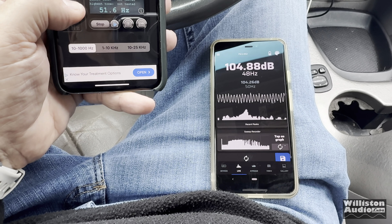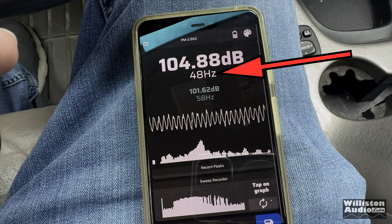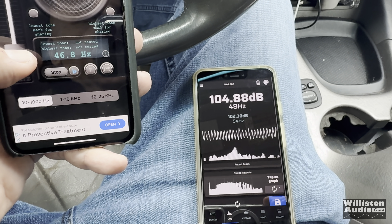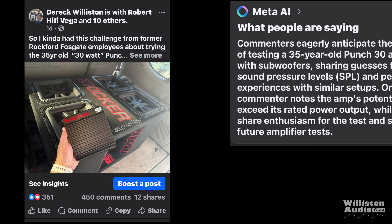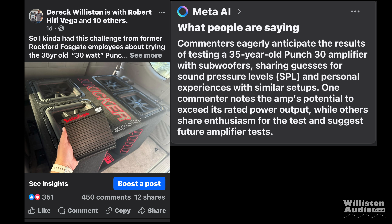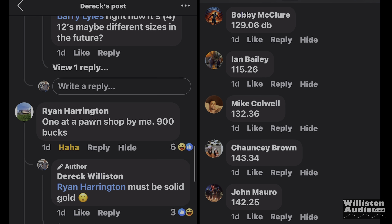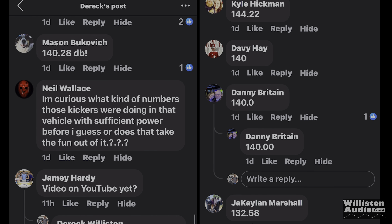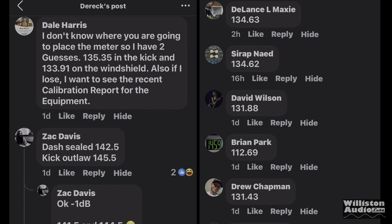We ran a sweep on the SSA meter to find the resonant frequency of the vehicle. 48 Hz is where we got the loudest dB, so we'll use a 48 Hz tone for all tests. When I posted this on Facebook and YouTube asking for SPL guesses, people were really curious whether this 35-year-old, 30-watt amp could power four 12-inch subs. We had guesses ranging from 95 dB up to over 150 dB. Maybe somebody got it exactly right. Hold on to your hats, let's find out.